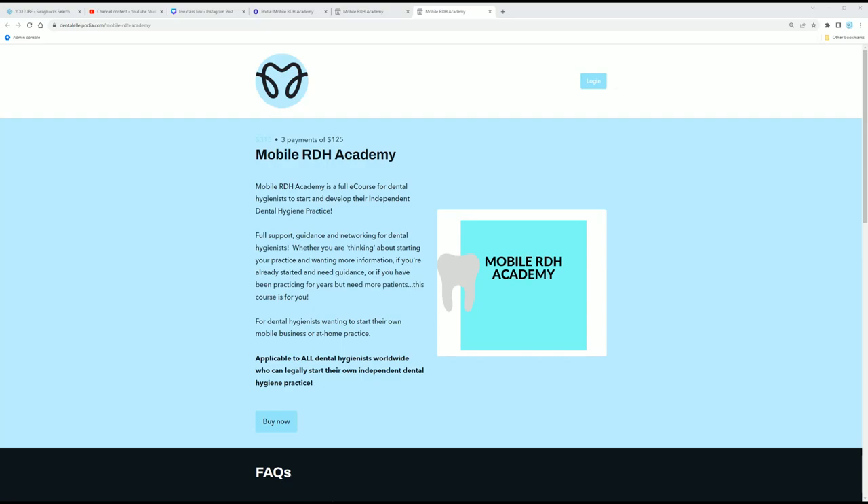I get a lot of emails asking, 'Andrea, can I have my own dental hygiene practice where I live?' I can't be well-versed on every single state or location everywhere. So I suggest contacting your dental hygiene association locally if you're not sure, because some areas you can and some you cannot. You don't want to purchase the course if you can't have your own practice anyway.